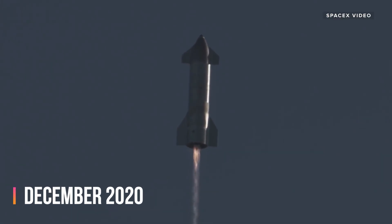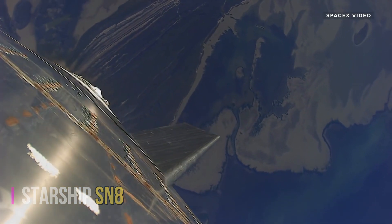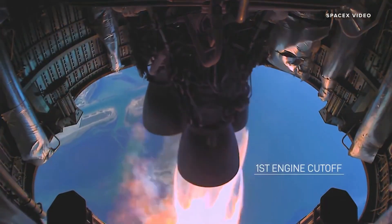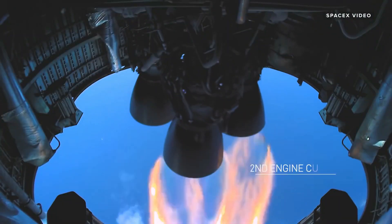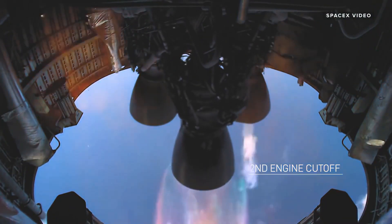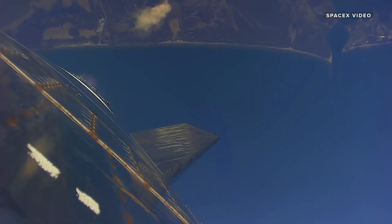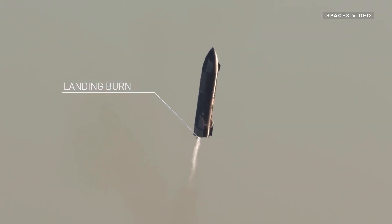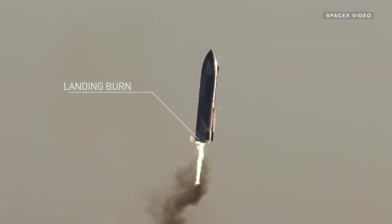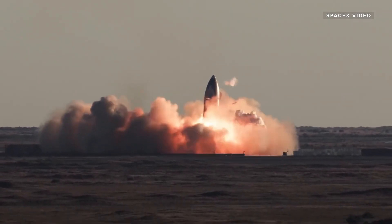December 2020 marked a significant milestone with the launch of Starship SN8, the first prototype to closely resemble the final Starship design. It soared to an altitude of 12.5 kilometers, executed a skydiving descent maneuver, relit its engines fueled by header tanks, and executed a precise flip maneuver. While the SN8 ultimately experienced a crash landing, it showcased the revolutionary landing maneuver that sets Starship apart, demonstrating just how challenging the approach is.